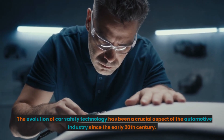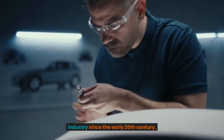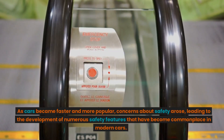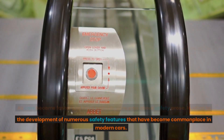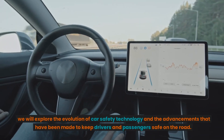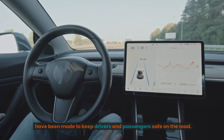The evolution of car safety technology has been a crucial aspect of the automotive industry since the early 20th century. As cars became faster and more popular, concerns about safety arose, leading to the development of numerous safety features that have become commonplace in modern cars. We will explore the evolution of car safety technology and the advancements that have been made to keep drivers and passengers safe on the road.